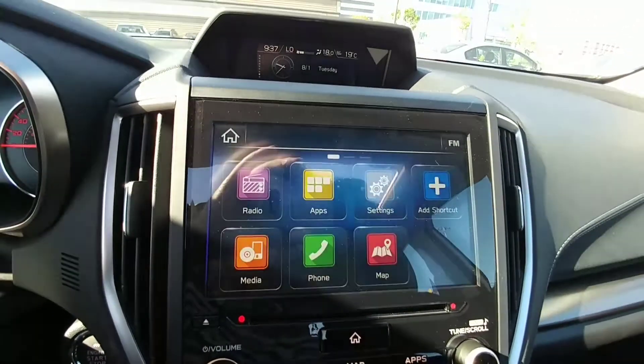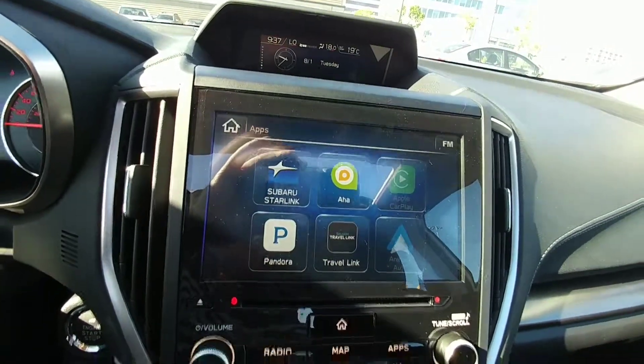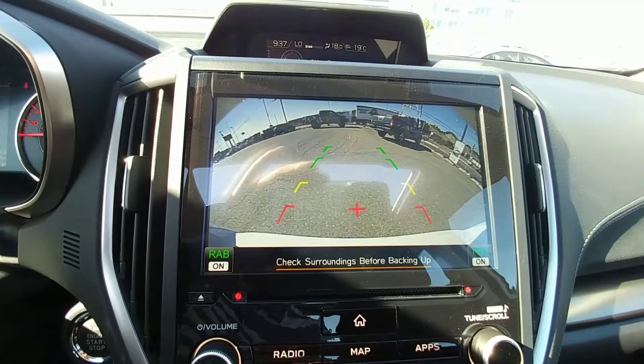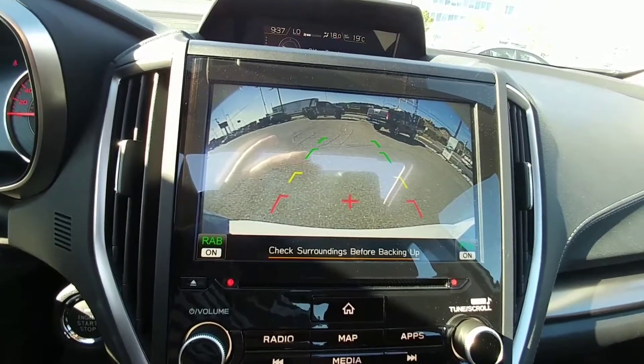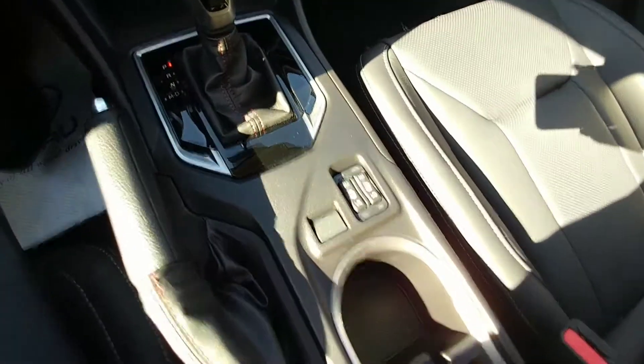Our navigation screen is also our home screen — it's all touch screen. We've got our apps and all that good stuff. We also have our backup camera, which shows the top of our bumper so we have something to relate to. Here are our climate controls, and of course, heated seats — high and low — for driver and passenger. Awesome in the winter.